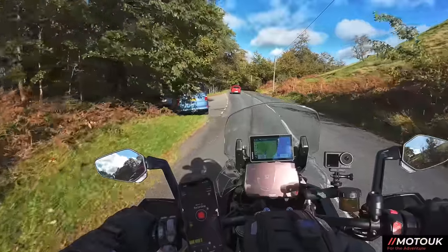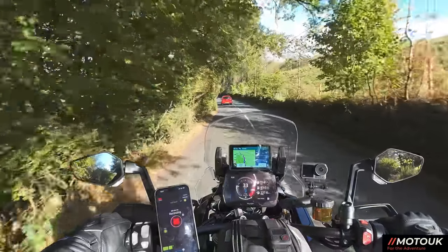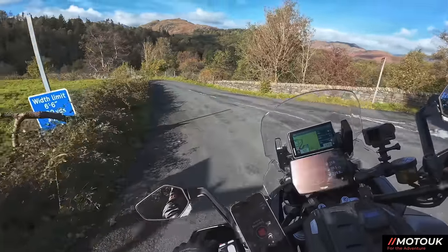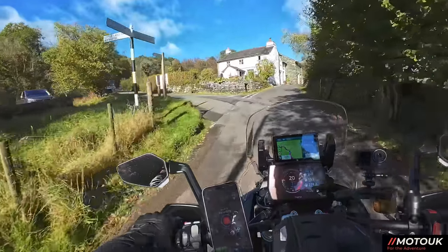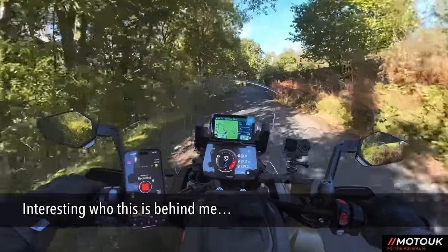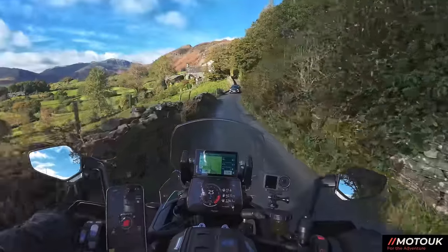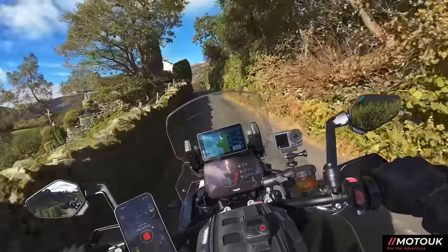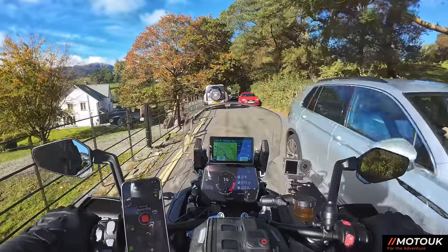We're just coming into Skelwith, and the turning left we need is just a little bit further along. You head down towards the Langdales — Little Langdale. There's someone else on a KTM just coming down here. Obviously a few people doing the same route. A few cyclists too, nice to see. And that's what I mean about the cars — there are passing places to get by, which is all good.